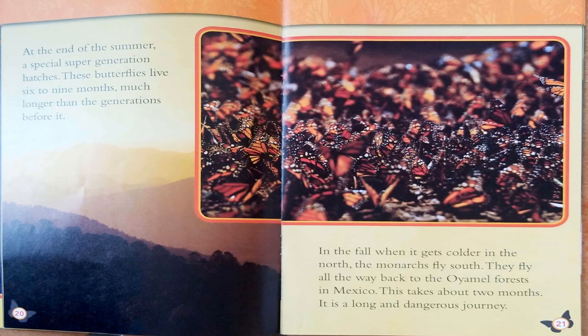At the end of the summer, a special supergeneration hatches. These butterflies live six to nine months, much longer than the generations before them. In the fall, when it gets colder in the north, the monarchs fly south — all the way back to the Oyamel Forest in Mexico. It takes about two months. It is a long and dangerous journey.